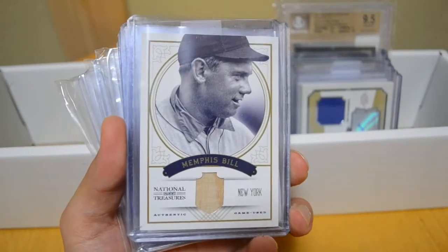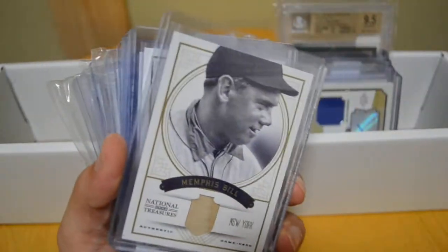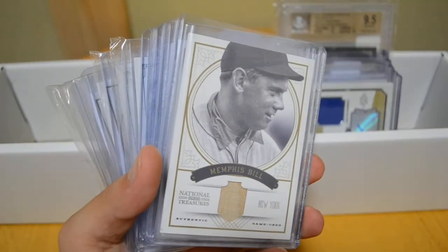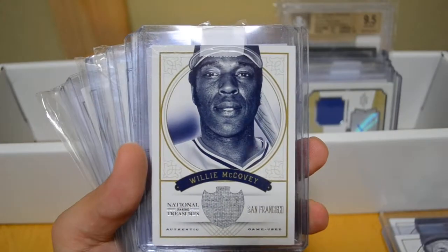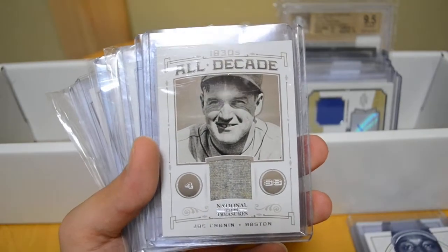Starting with National Treasures — all National Treasures cards. A really nice Memphis Bill out of 49. I'm actually collecting a lot of the old-time players, old timers, that I don't really have many cards of in other products. So Memphis Bill, Eddie Stanky, Willie McCovey — the Memphis Bill is out of 49 by the way, the rest are all out of 99.